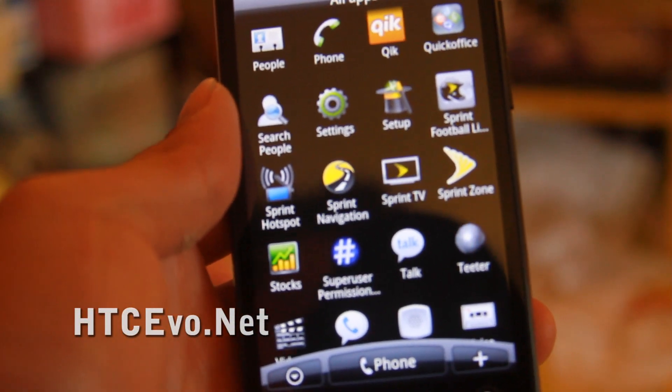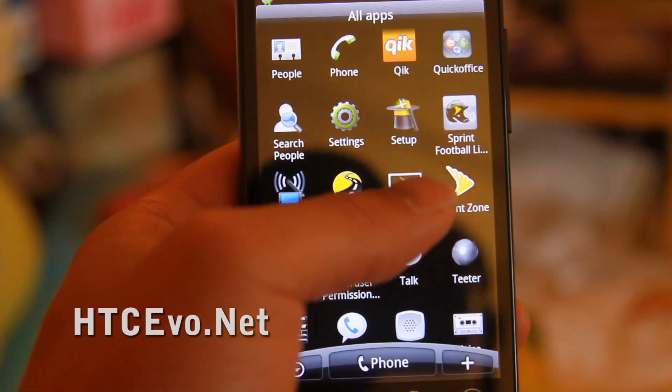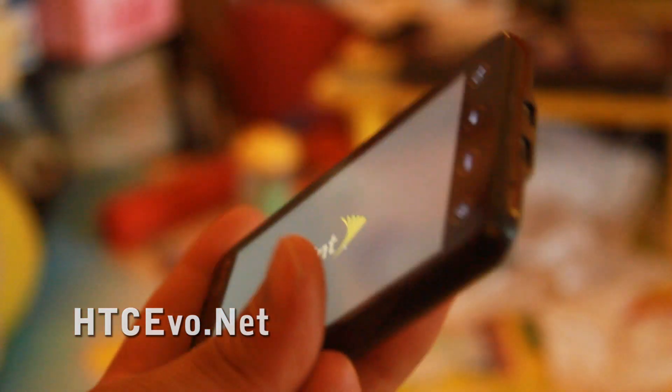Hi all, this is Max from HTCEvo.net. Today I'm going to show you a demo of Sprint TV on the HTC Evo.